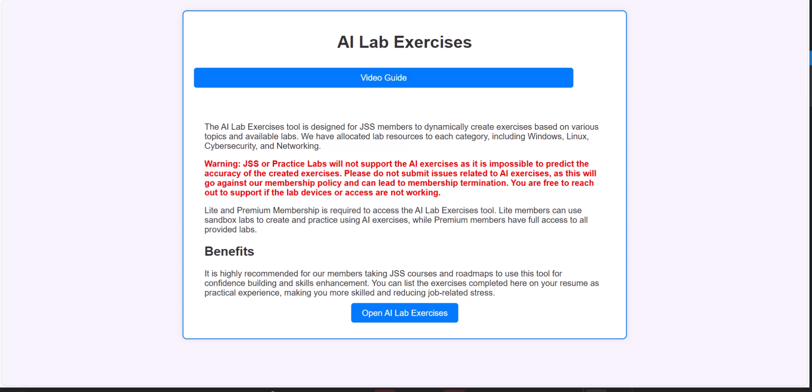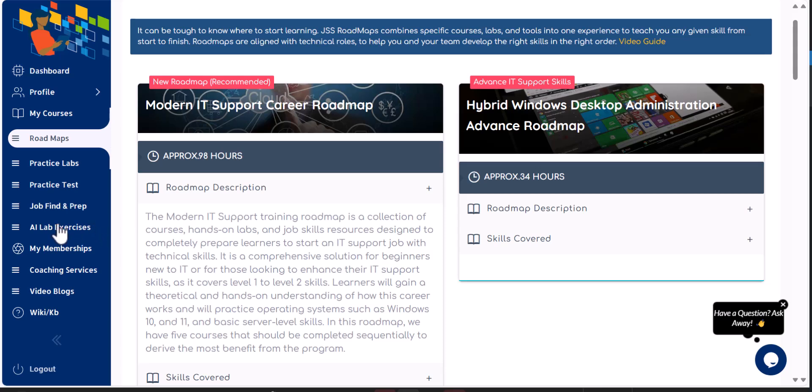Whatever comes into your mind when you are reading or learning our labs, courses, or roadmaps — it's already the most hands-on experience provided on the internet, but we are taking it to the next level. Let me demonstrate that. The first thing is you need to be a light or premium member. On the left side you will see this feature available. But I want to start with a warning.